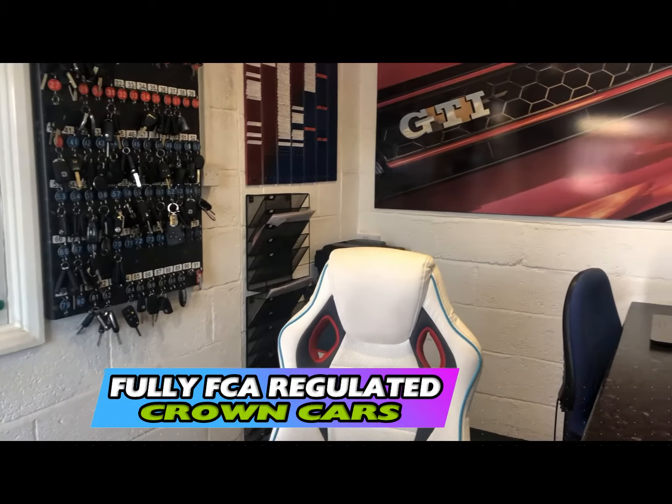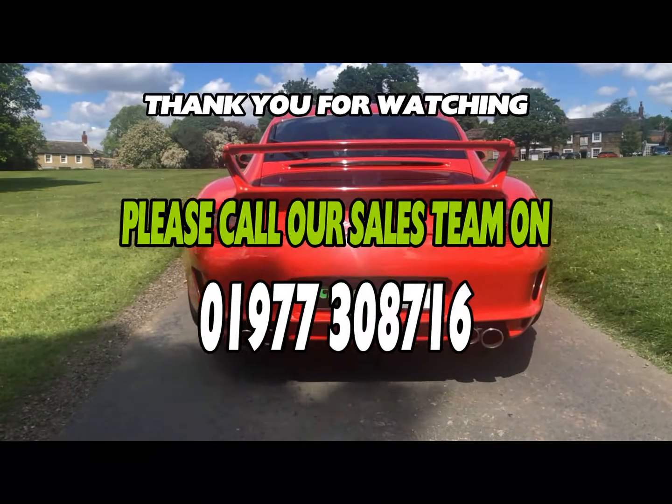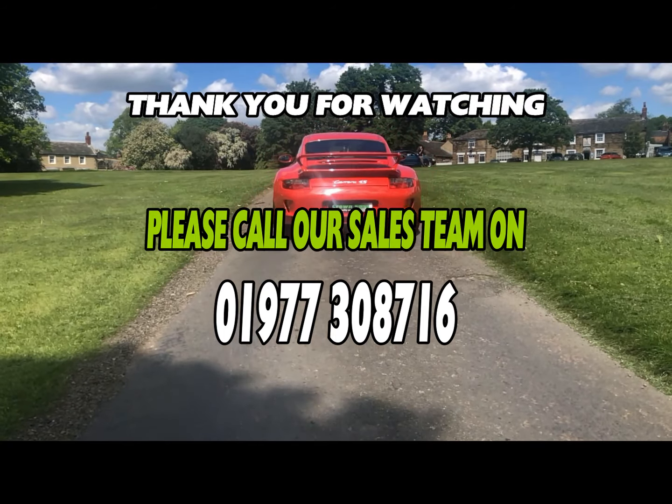If you have any questions or would like to book a viewing and test drive, please call us today and we will be more than happy to arrange. Speak to you soon from all at Team Crown.